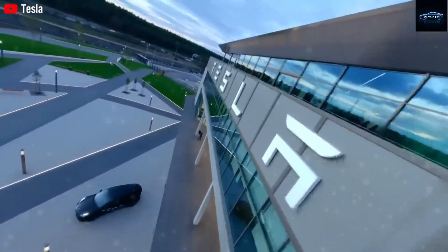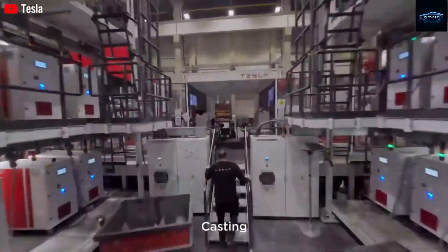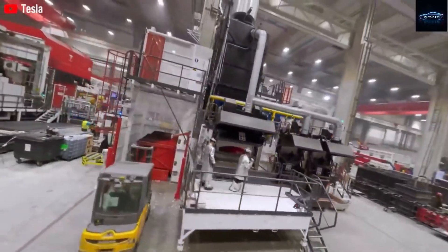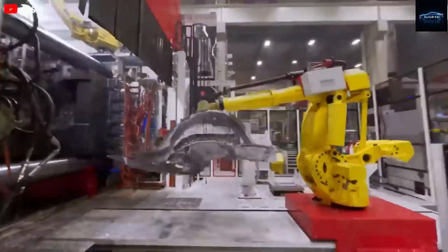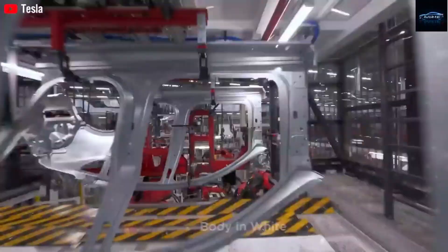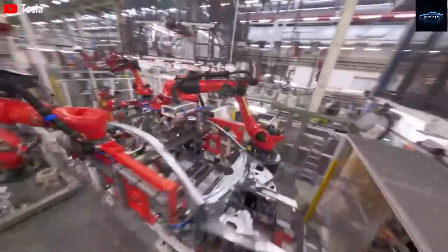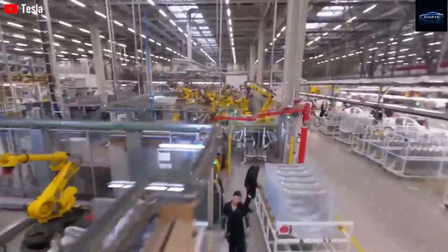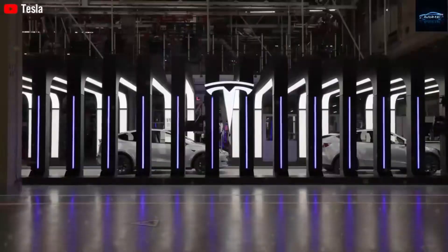Autopilot also comes standard with the Model 2 at no extra charge, offering advanced driver assistance features usually reserved for premium vehicles. Built-in systems include lane-keeping assist, forward collision warnings, and smart parking operable with a single tap. To get similar features in a Chinese EV, buyers would typically pay an additional $2,000–$3,000, and many of those features aren't even available in export models due to software or regulation limits. Tesla's global platform ensures updates and functionality are consistently available wherever the car is sold.